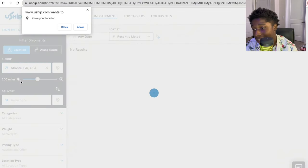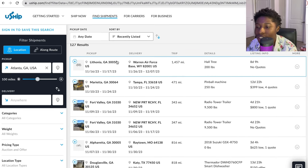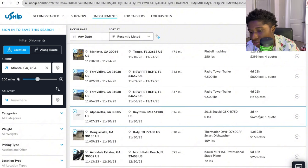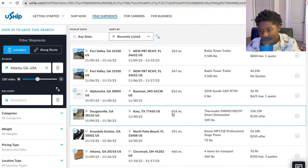As you can see, we have a load from Lithonia, Georgia to an Air Force Base listed for eight days — it has a hall tree, 200 pounds. Then Marietta, Georgia. You can see the dates listed, the trip miles, and what you're hauling. We have one quote for $625 for 816 miles — that's less than a dollar per mile. Another comparison: 818 miles for a $150 offer going from Georgia to Katy, Texas — that's a partial load.